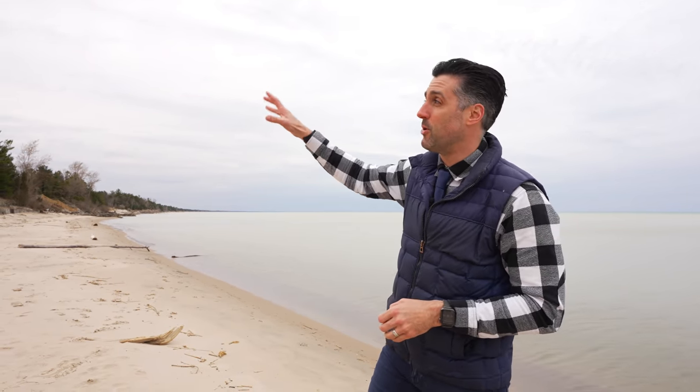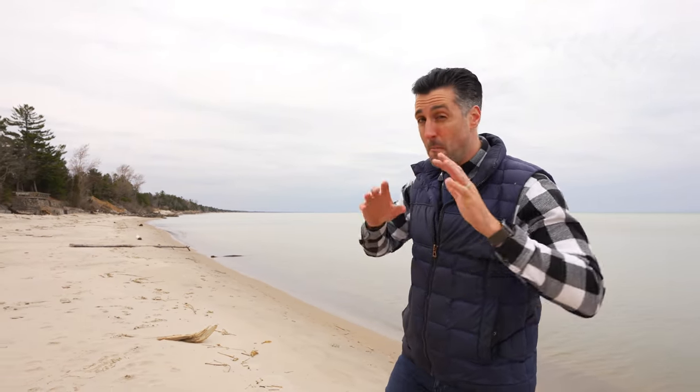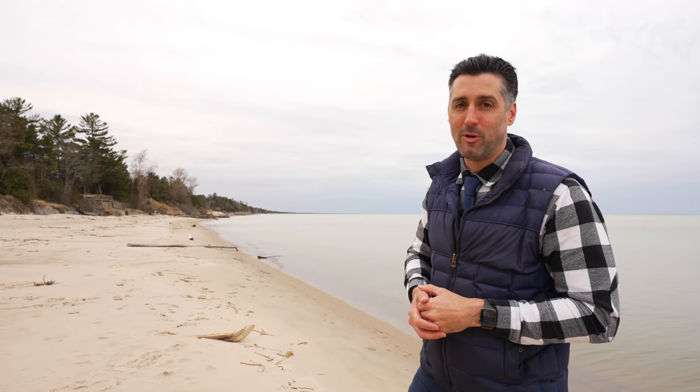There's things to do in Grand Bend year round. The property we have for you today is very special. It's located in Southcott Pines, with access to this exact beach that I'm standing on today, and there are multiple access points. I'm excited about this one — let's get to the actual property so I can show it to you.